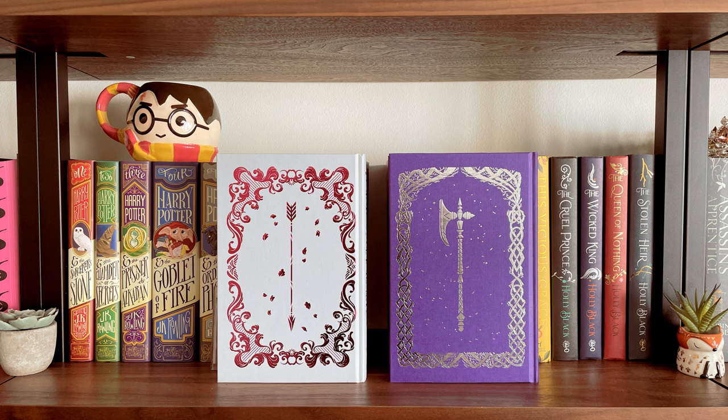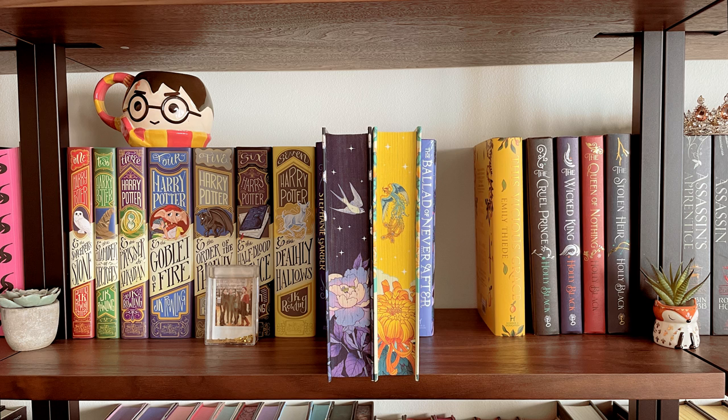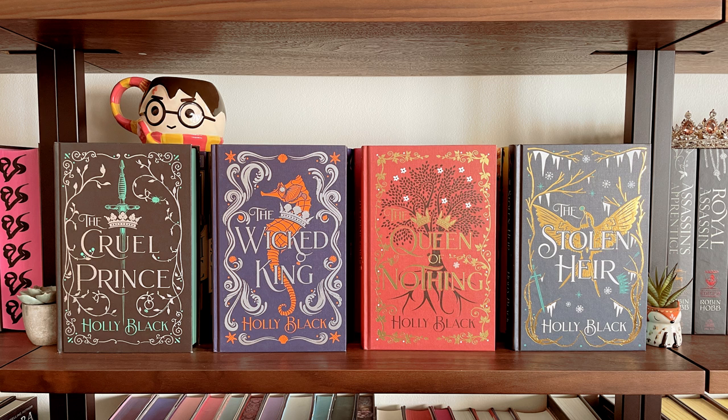I also wanted to show off the naked hardcovers because they are so beautiful. Then I have the Fairyloot editions of Daughter of the Moon Goddess and Heart of the Sun Warrior — Fairyloot just kills it when it comes to sprayed pages. Then I have the Illumicrate editions of the Folk of the Air series and the first book in the Stolen Air duology, and the backsides of those, which are pretty much the same as the front, just minus the title.